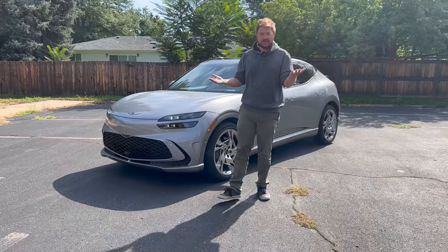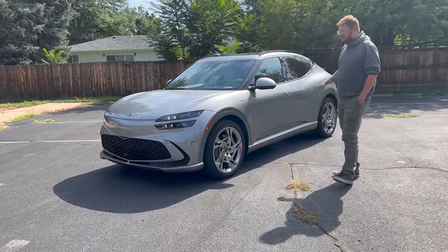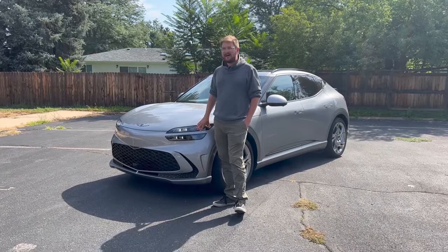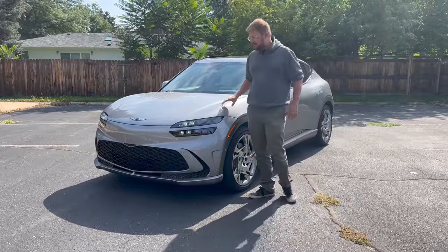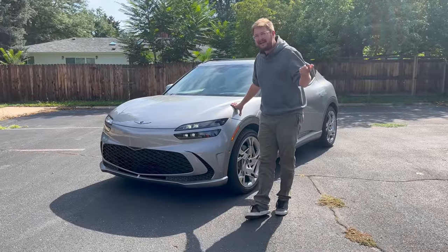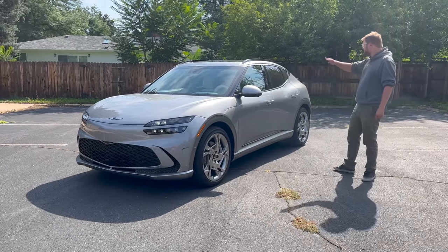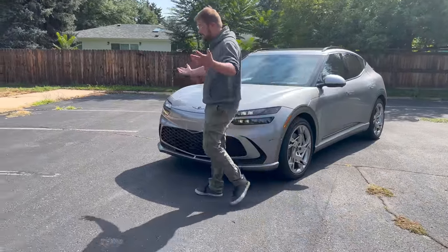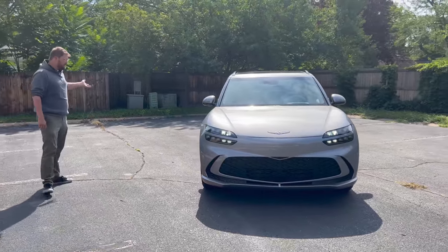I ran the car in a 70 mph highway range test and got 235 miles — surprisingly that's its EPA combined cycle rating — on 21-inch wheels. That's 10 miles more than we got in an Ioniq 5 with 2-inch smaller diameter wheels, both on all-wheel drive, which is very impressive. The shape of the GV60 must be a bit more aerodynamic than the Ioniq 5, even though the front looks pretty tall and blunt.